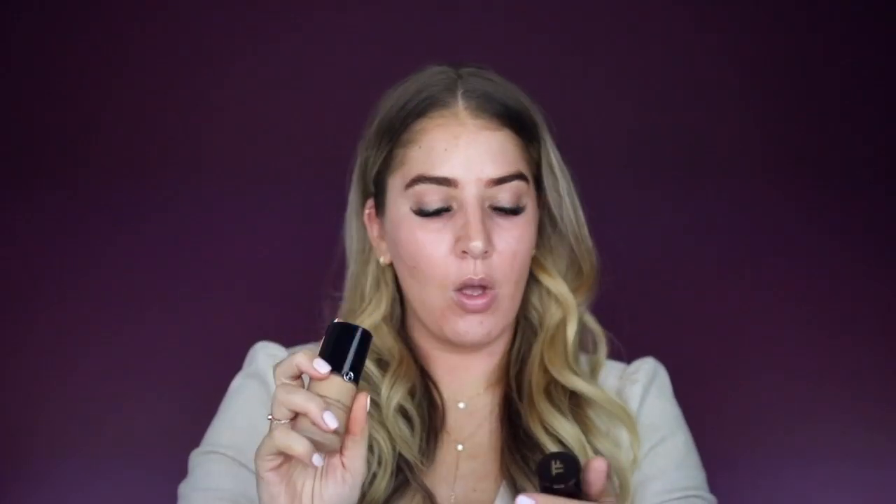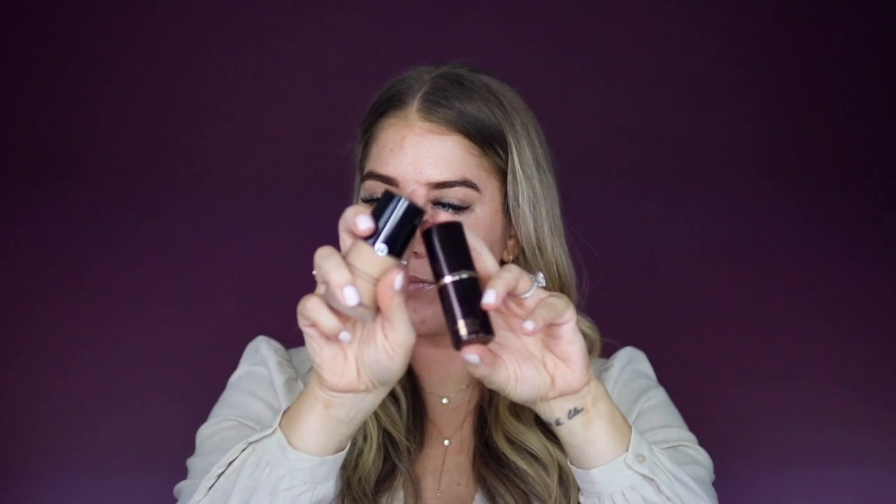I'm just gonna prep my face. I'm not into primer right now — this is the Morphe setting spray, so just do a little of that and let it dry. For foundation, this is my new little jam: we're gonna mix the Armani Luminous Silk with the Tom Ford Foundation Stick. Both of these are actually in shade 6.5. I'm gonna take the foundation stick and swipe it all over.